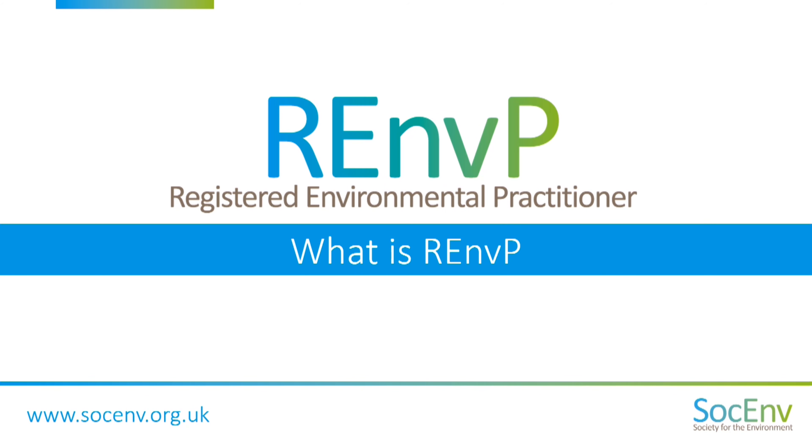Registered Environmental Practitioner, also known as RMFP, is a new professional registration that recognises the expertise, the skills, the knowledge and the commitment of professionals working at a practitioner level in their environmental work.